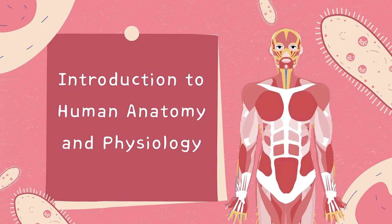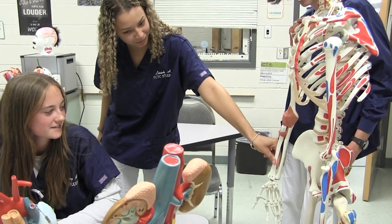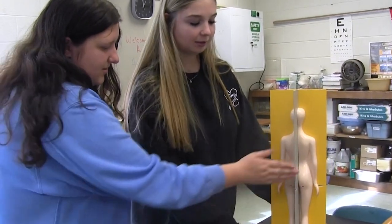Introduction to Human Anatomy and Physiology. Learn the structure and function of human body systems. This is taught using classroom, lab, and clinical experiences.